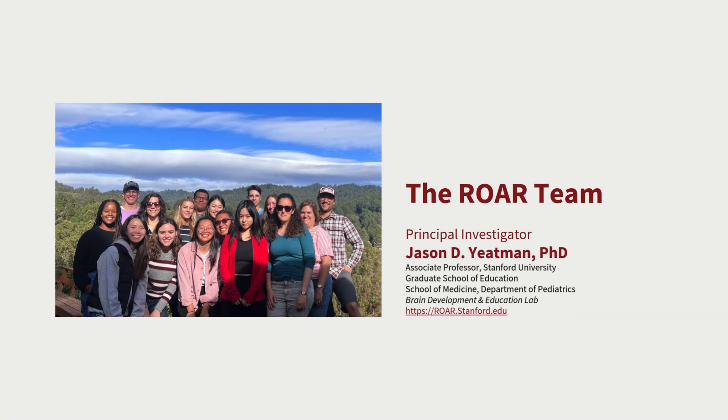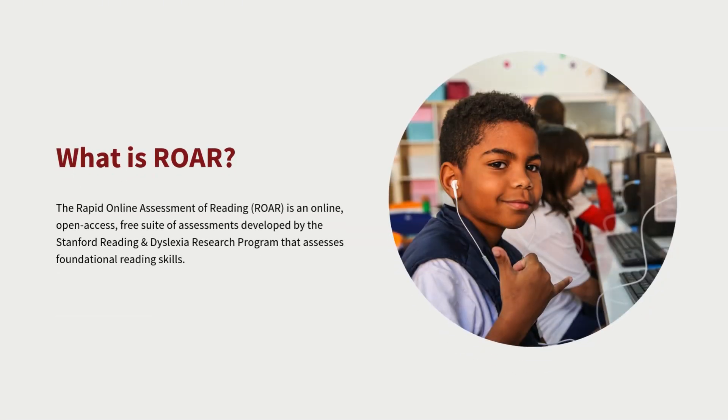This is the ROAR team, led by Professor Jason Yateman. We are housed in the Reading and Dyslexia Research Program at Stanford University. We are a neuroscience lab seated in the Graduate School of Education and the School of Medicine, where we study literacy and dyslexia. ROAR emerged out of more than a decade of research in the brain development and education lab on the neurobiological foundations of literacy.